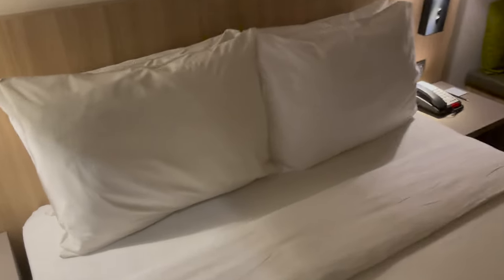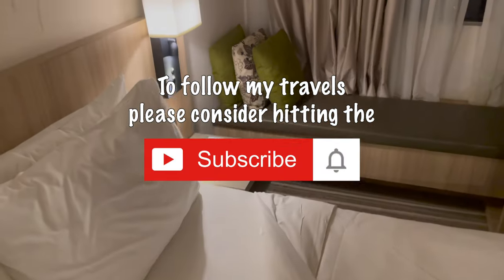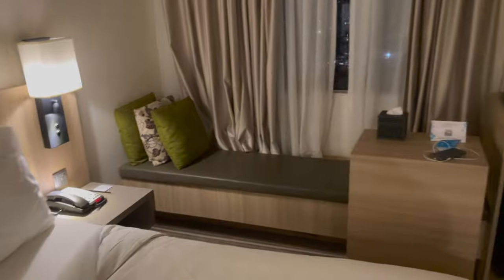The bed was very comfortable — had a great night's sleep on that, so we shall do our little pullback and test. Soft-ish pillows and the mattress was perfect for me — firm but not too firm, which if you watch my channel is an important thing for me.